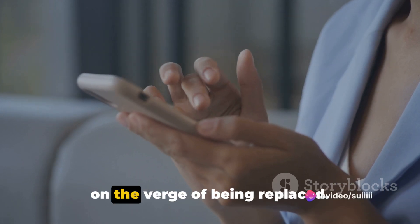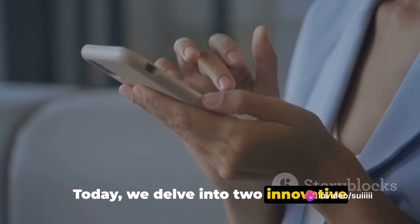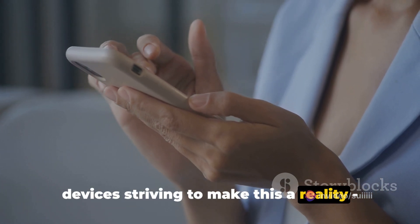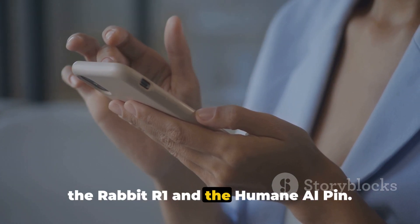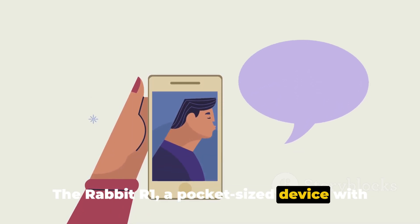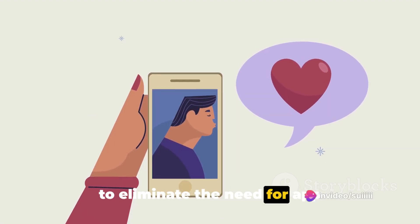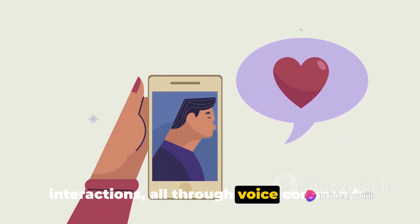Welcome to a world where smartphones are on the verge of being replaced. Today, we delve into two innovative devices striving to make this a reality: the Rabbit R1 and the Humane AI PIN. The Rabbit R1, a pocket-sized device with a natural language operating system, aims to eliminate the need for app interactions, all through voice commands.